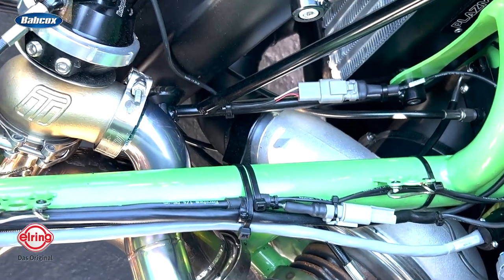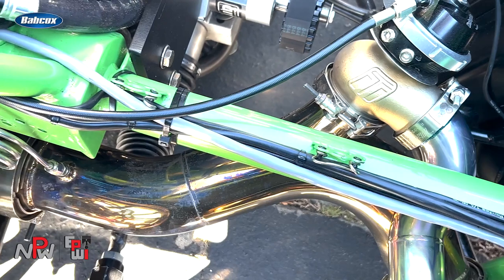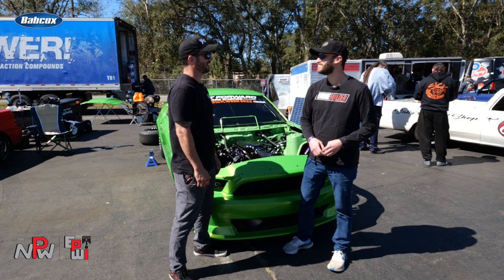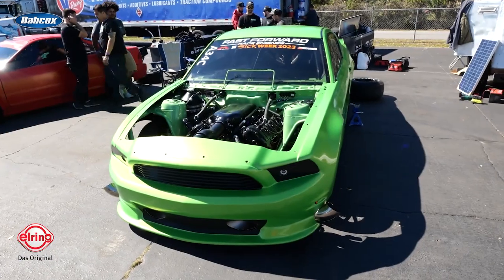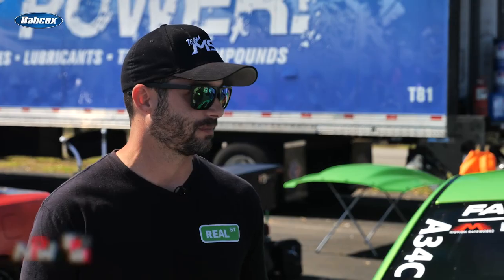We've got the turbos down low for weight placement of the car and good air inlet to them. They're Precision 76-millimeter next-gen turbos, and we run them at about 48 pounds of boost at the current power level. They're awesome — we're just now achieving one-to-one back pressure on this turbo kit with this turbo. They'll keep making power to 60 psi. We just don't know when the engine won't hang in there anymore, so we turn it up a little bit at a time. This engine has been in the car since about October, before we went to Maryland, and it has about 40 passes on it at this power level.